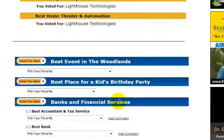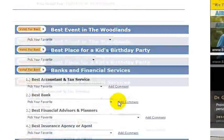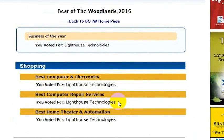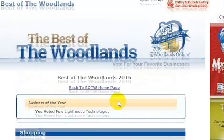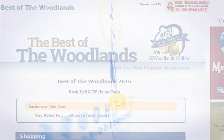That will bring you back to the page showing the votes you've already placed, and you can place other votes as well if you'd like. That is how you vote for Lighthouse Technologies for Best of the Woodlands for 2016. Thank you very much for your vote and for taking the time to watch this video.